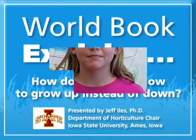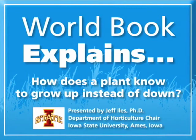Hi, my name is Mary and I'm nine years old. How do plants know to grow up instead of down? Good morning. I'm Dr. Jeff Viles, professor and chair of the Department of Horticulture at Iowa State University. We're coming to you today from some greenhouses on campus at Iowa State.